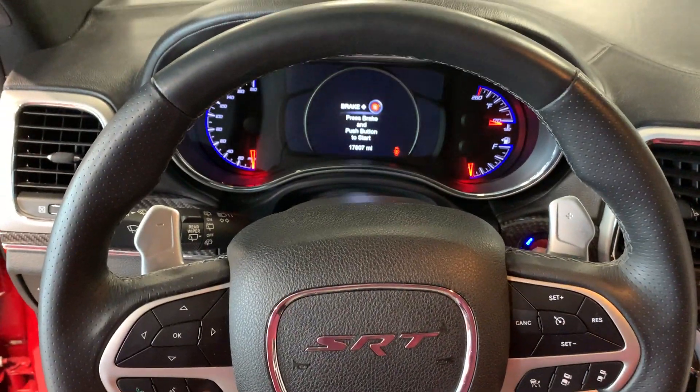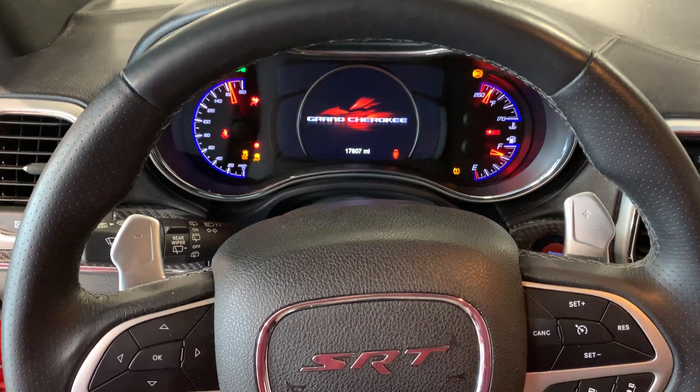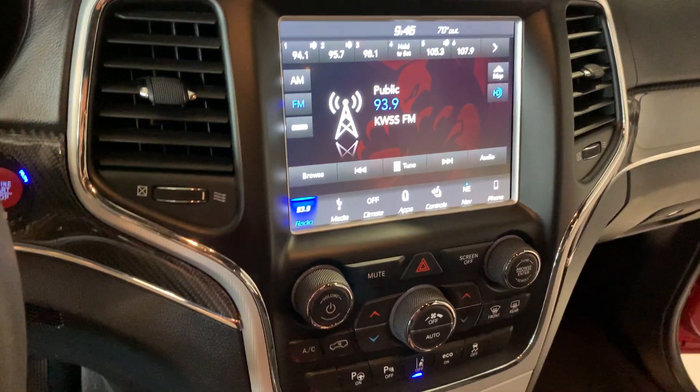Let me turn it on for you. It's got 17,000 miles on it. It's got everything that you could want.